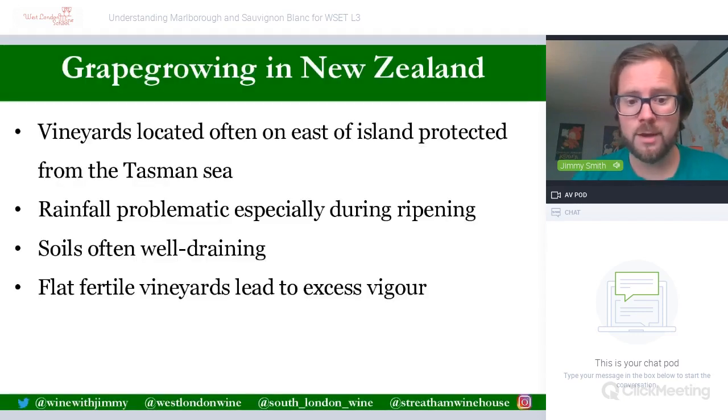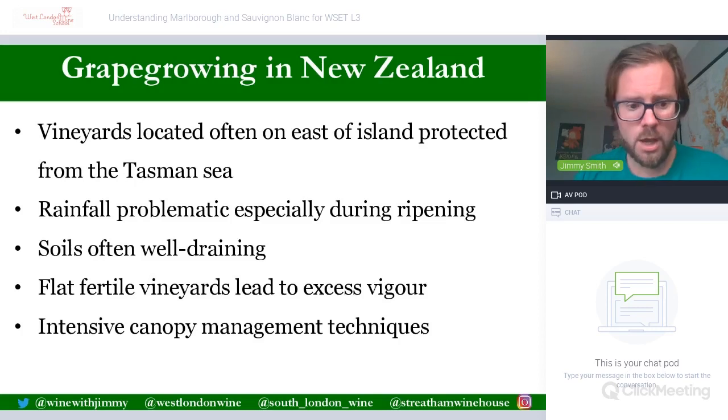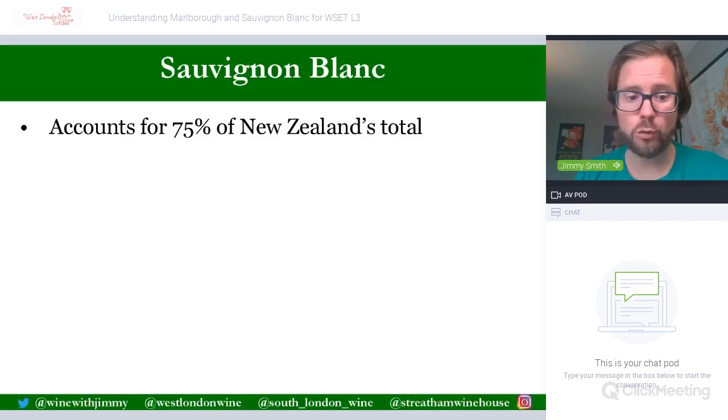Those flat, fertile valley floors are higher in nutrients and richer, which leads to more vigorous and more productive vines — what we call excess vigour. Very intensive canopy management, including a lot of pruning, needs to be done to ensure vines don't grow too extensively. If this isn't kept in check you'll produce wines which are high-yielding and overtly herbaceous — overly green in character — because there is less ripeness in each berry. There has been a tremendous amount of work in New Zealand around this due to the fertility of those valley floor zones.